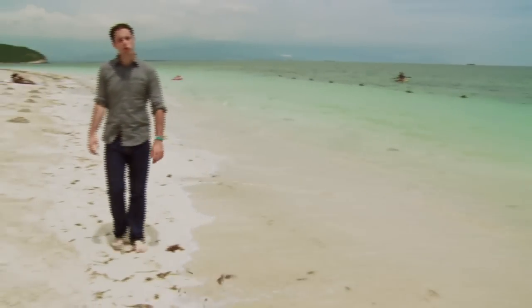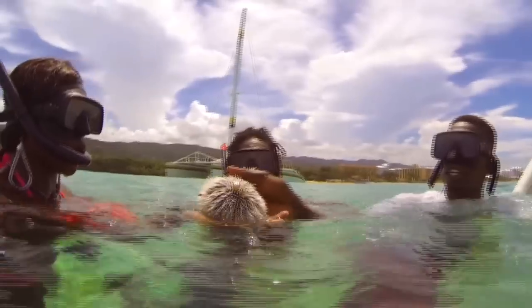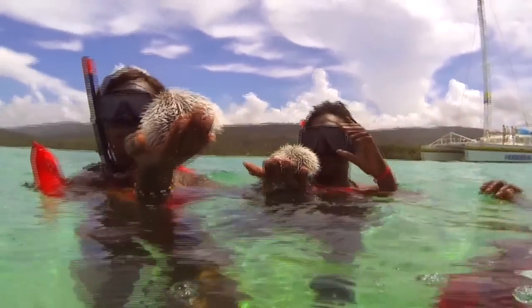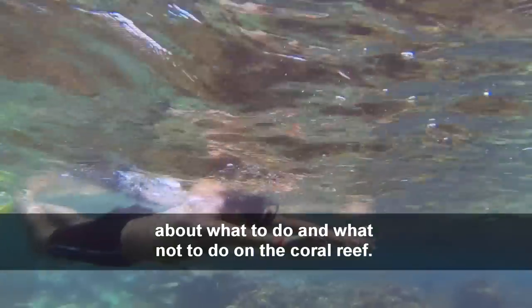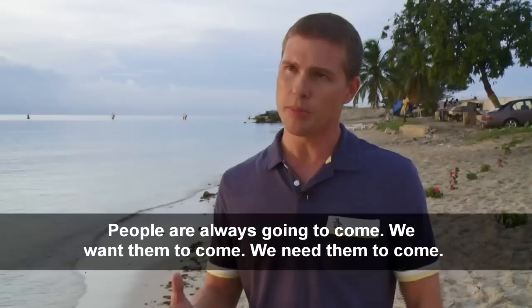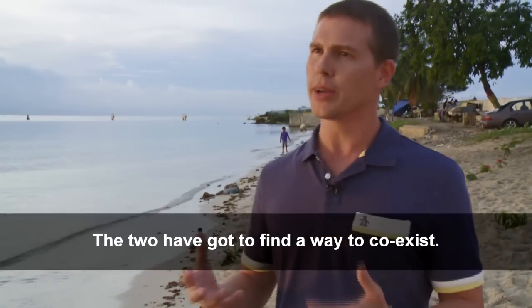From fishing villages to tourist resorts, the balance between capitalizing on the reef now and protecting it for the future is a source of tension. Thousands of tourists coming to the island are one of the dangers to the coral they pay to see. "We dive over 100,000 people and everything starts with education about what to do and what not to do when you get next to the reef. Touching a piece of coral can actually kill it. People are always going to come and we want them to come — we need them to come. The two have got to find a way to co-exist."